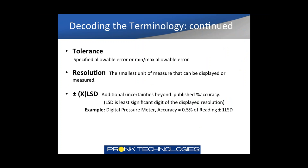More terminology to be familiar with. Tolerance is the specified allowable error — the min/max allowable error in a test process. Resolution can mean a couple of different things: the smallest unit of measure that can be displayed, but it can differ in terms of resolution of measurement. Resolution generally means the smallest unit of measure that can be displayed. Plus or minus x LSD values are specified as an additional uncertainty beyond the published percent accuracy. LSD is the least significant digit of the displayed resolution.